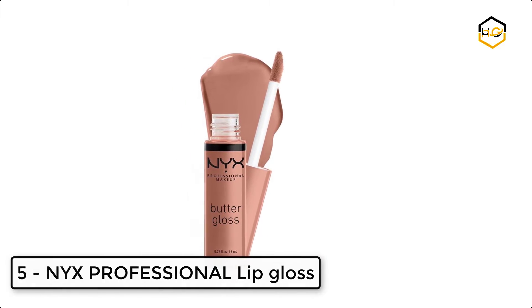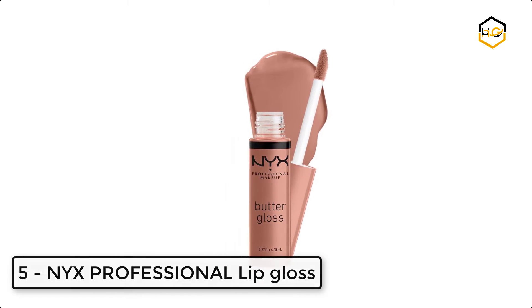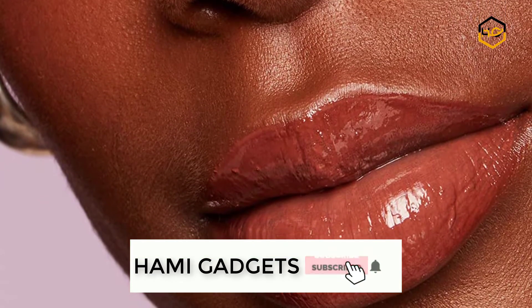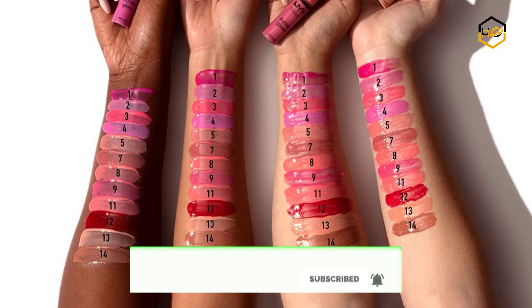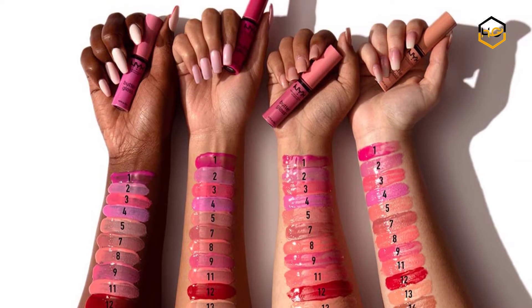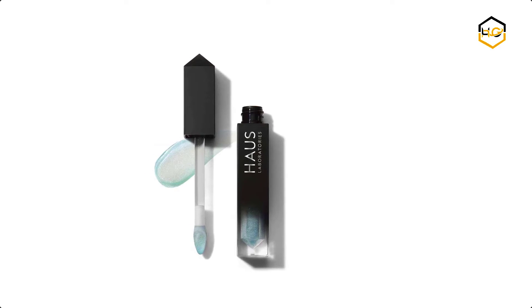At number five, we have NYX Professional Lip Gloss. This decadent butter gloss is available in a wide variety of sumptuous shades. Each glossy color delivers sheer to medium coverage that melts onto your lips. This best-selling butter gloss goes on smooth and creamy and is never sticky, leaving your lips soft, supple, and kissable.